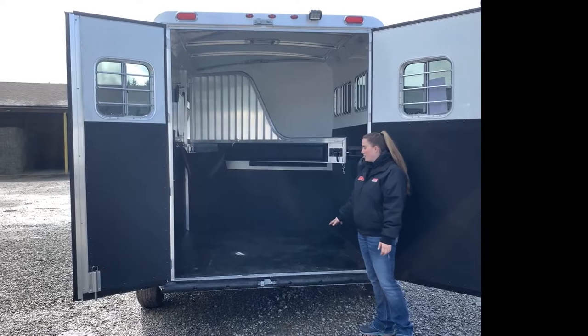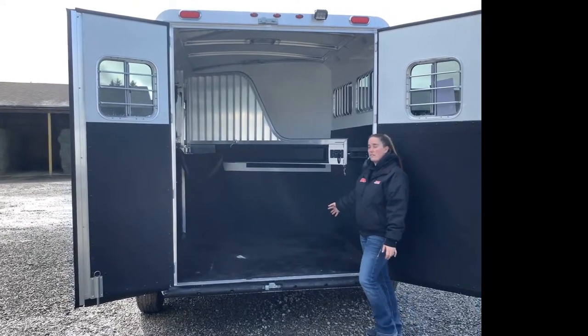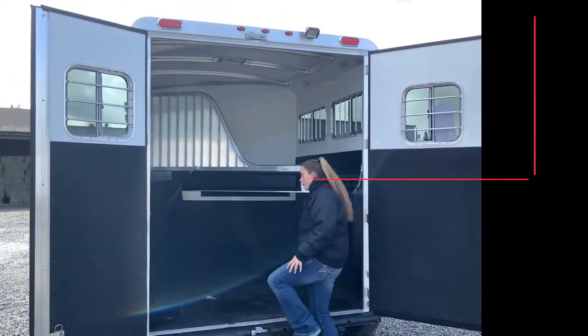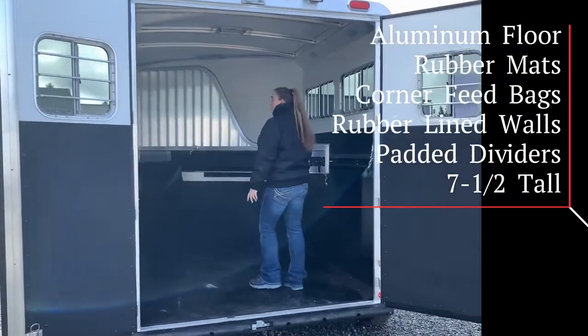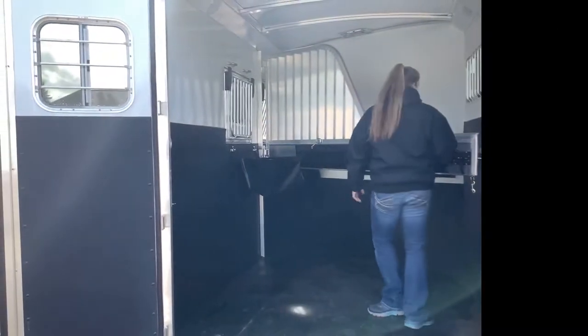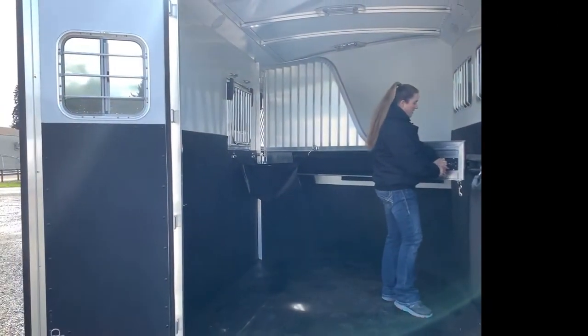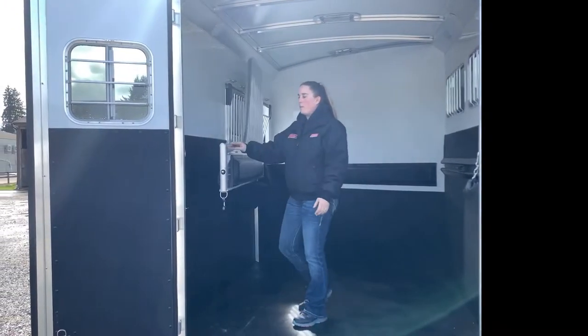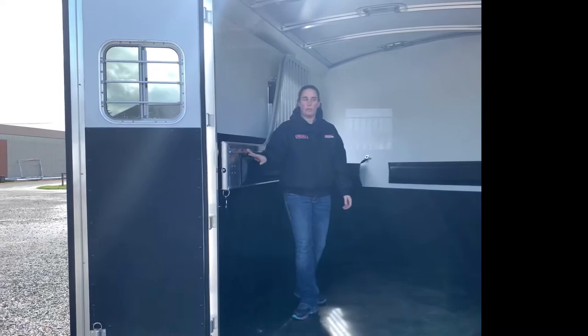All-aluminum trailer, aluminum floor, rubber mats. You have your rubber-lined walls, your aluminum padded divider. Corner feed bags come with this trailer. This easy divider system will fold all the way flat against the wall if you need to travel with it open or you have a horse that likes more space.